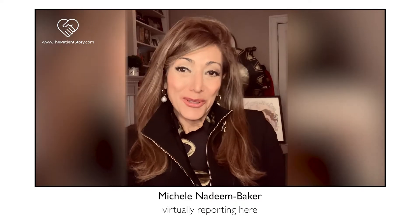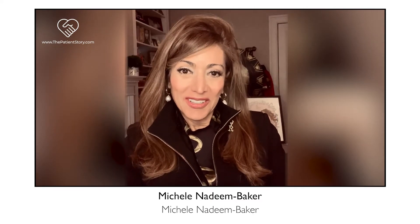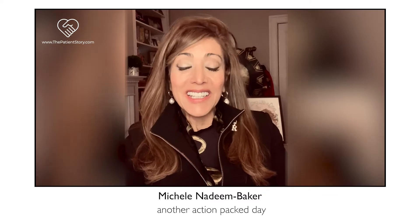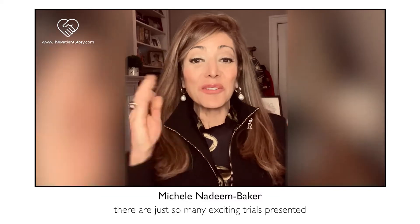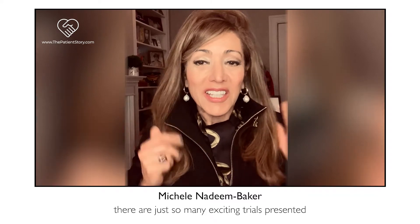Hello from ASH, virtually reporting here — Michelle Nadine Baker. It's another action-packed day filled with news from the American Society of Hematology Annual Conference. There are just so many exciting trials presented.